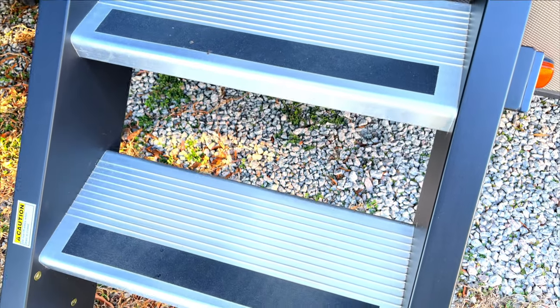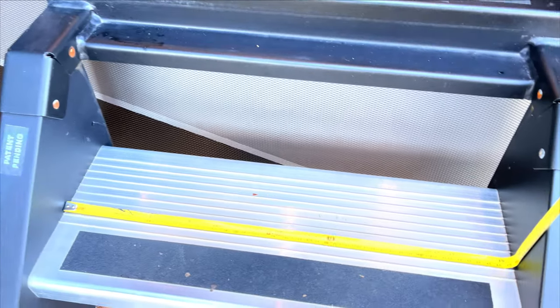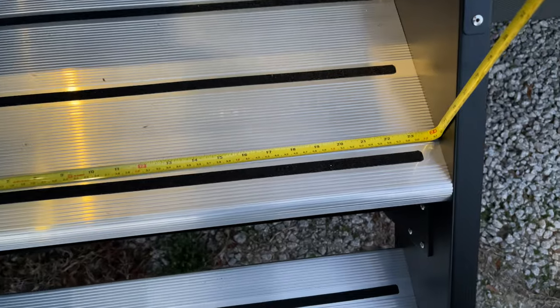The number one difference between these two models is going to be the step width and step depth. As you can see here, the Moride Step has a width of 19.5 inches, while the Lippert, on the other hand, has a width of 24 inches. That's four and a half inches in Lippert's favor, and while that may not sound like much,